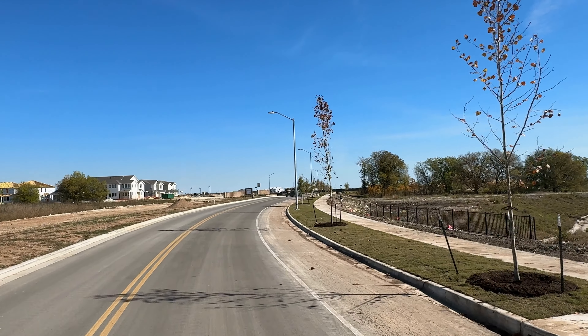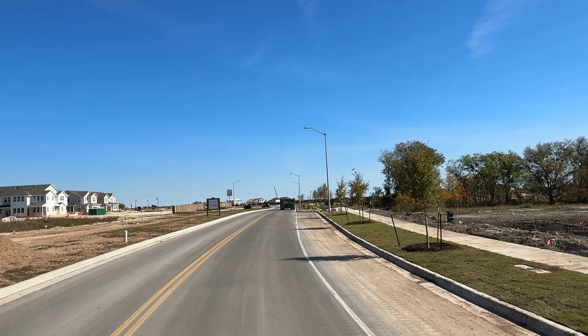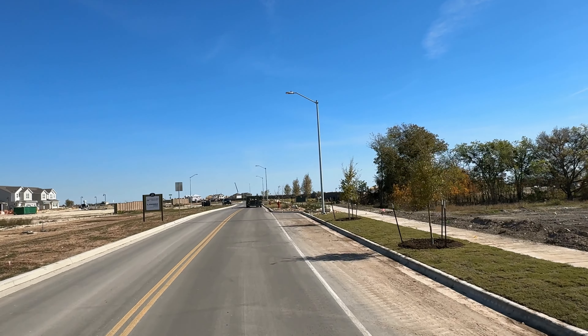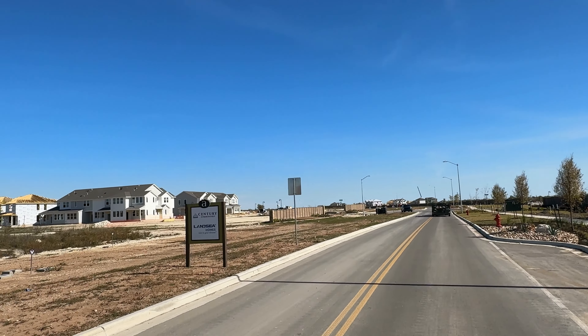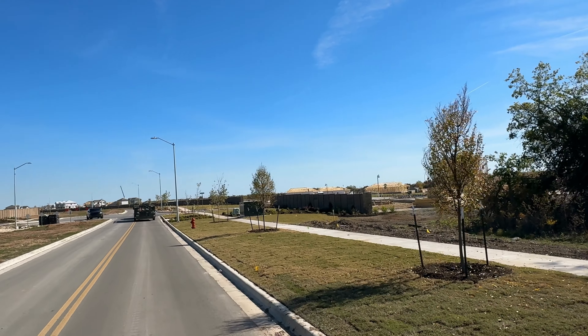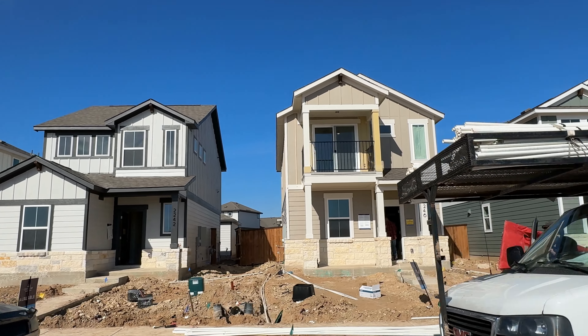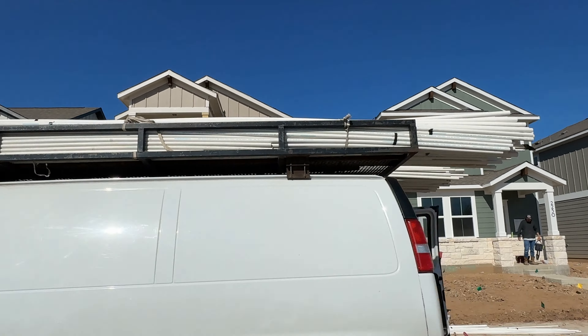I'm going to be talking about a huge community that's coming to the area. They've already got their models open and it's called Avery Center. It is in Round Rock, Texas. This community is located conveniently north of Austin, just off of I-35. Round Rock offers easy access to premier employment, retail, and entertainment hubs across the greater Austin area. This community is going to feature two amazing builders. Once finished, the community is going to have about 600 homes between the two builders.